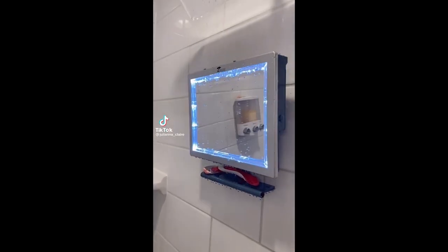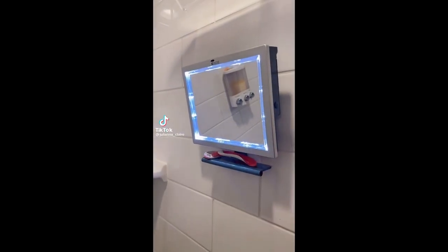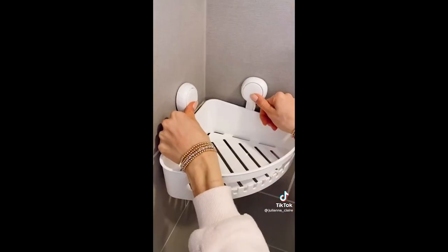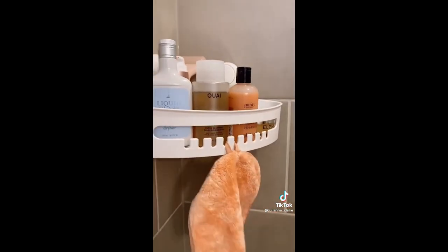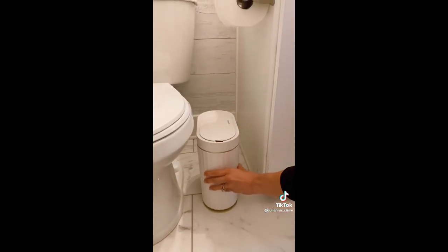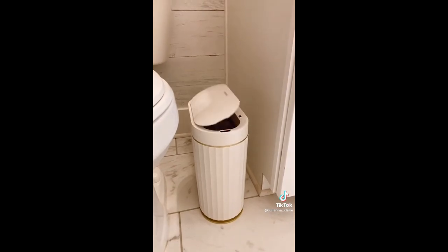Amazon bathroom favorites. This rental-friendly LED fogless and shatterproof mirror is perfect for applying hair and face masks in the shower. Utilize the corner space in your shower with this caddy that can hold up to 22 pounds of additional product. This trash can automatically opens so you never have to touch the top, and the slim design makes it perfect to fit into small spaces.